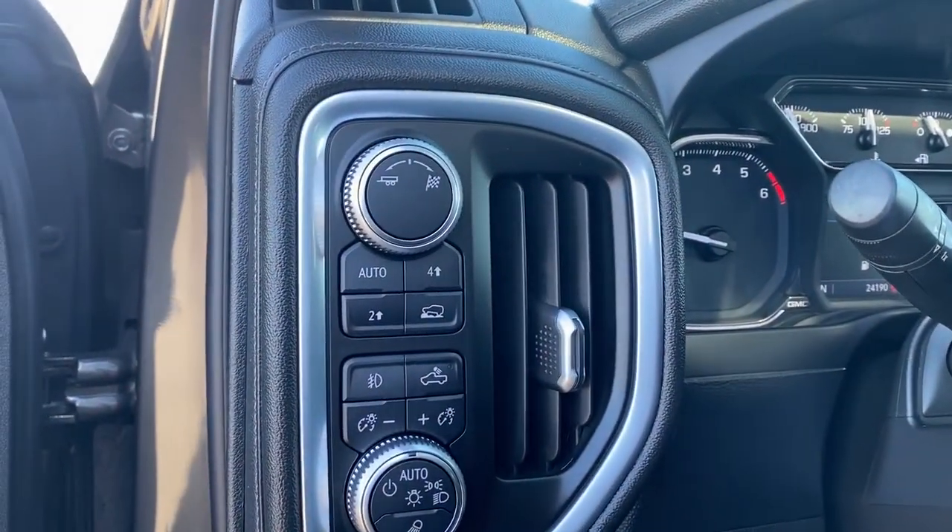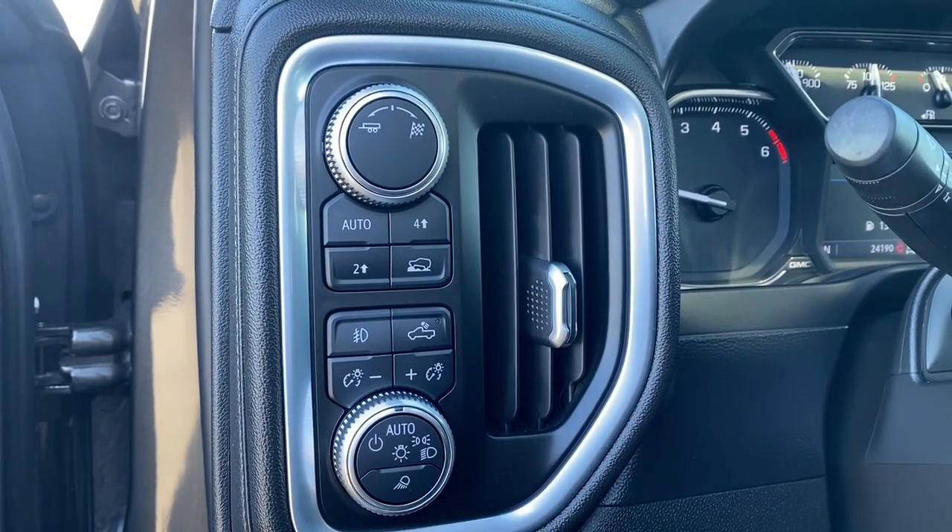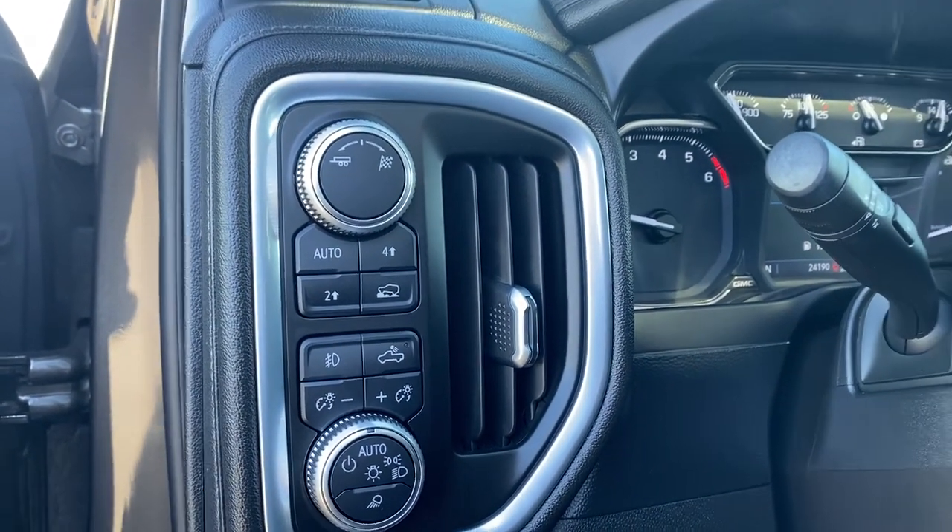To the left of the steering wheel we have trailer mode, sport mode, two wheel drive, four wheel drive, and some lighting buttons and dials.